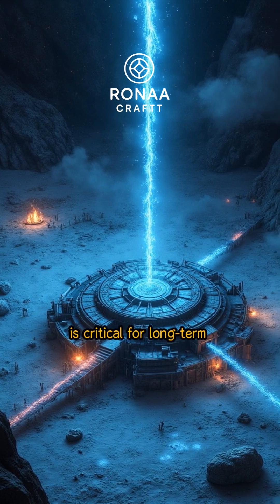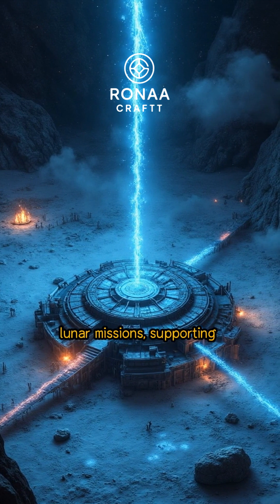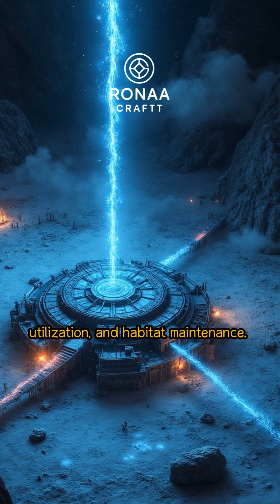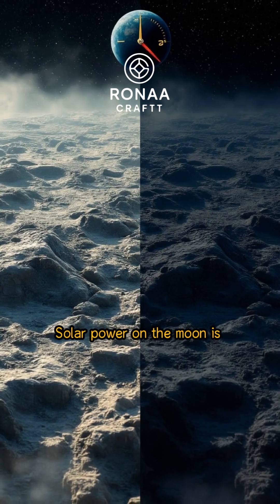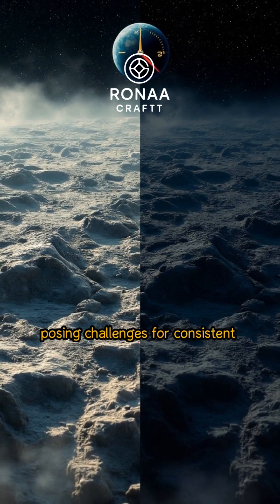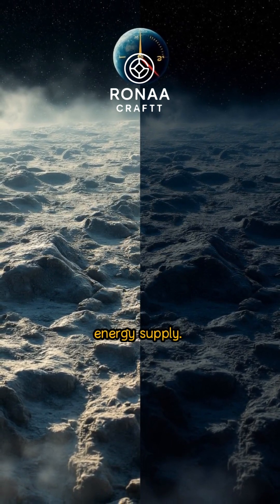Continuous and robust power is critical for long-term lunar missions, supporting scientific research, resource utilization, and habitat maintenance. Solar power on the Moon is limited by lunar cycles and environmental conditions, posing challenges for consistent energy supply.